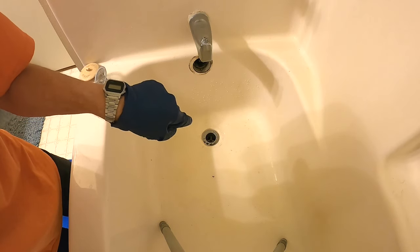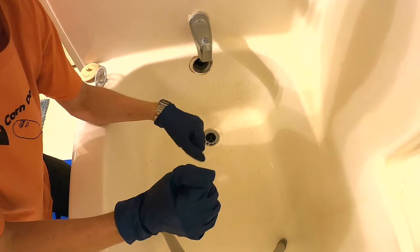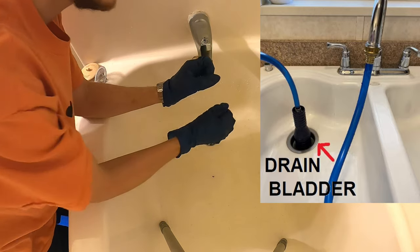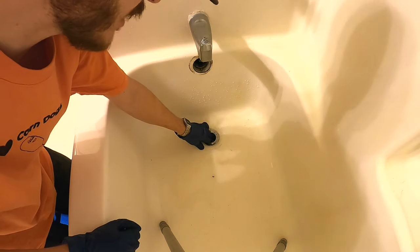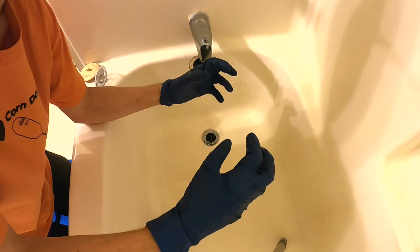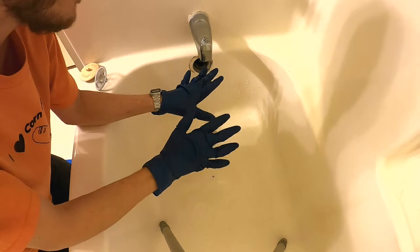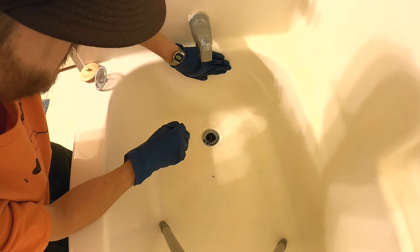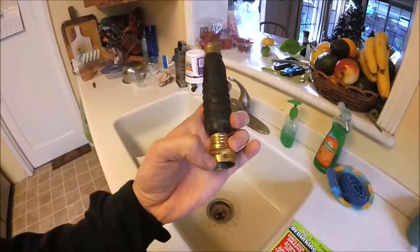The next easy method is using a garden hose and a drain bladder. You hook it up to the end of your regular garden hose — if you don't have one you can hook it up to a sink as well. You run the hose to the drain, the bladder goes in, and while the water is running the bladder expands and creates pressure right there. It feeds water into the pipes, pressure builds and builds, and hopefully pushes that clog right down and out. You'll also need to cover the overflow so it can really build up pressure.